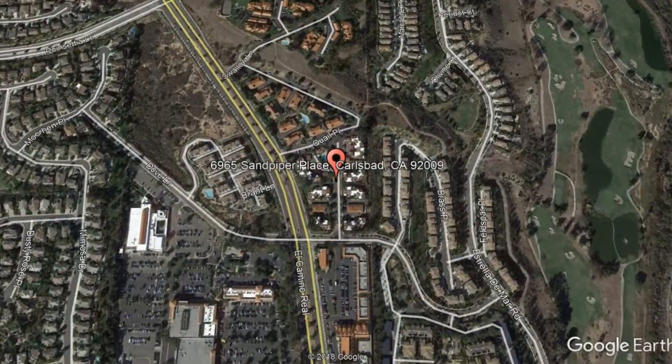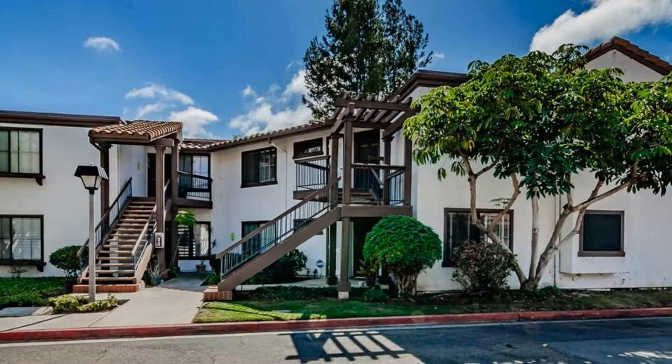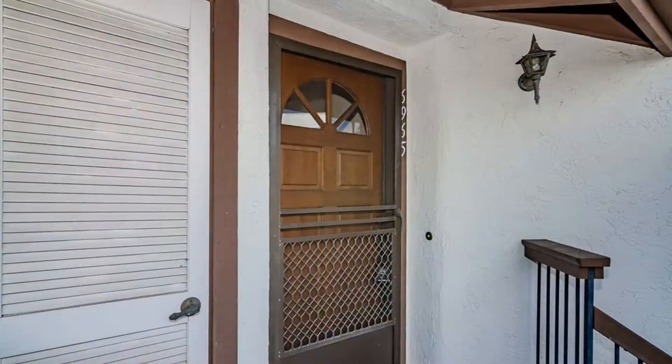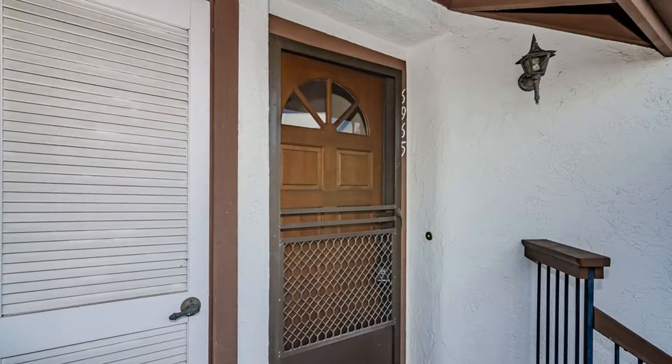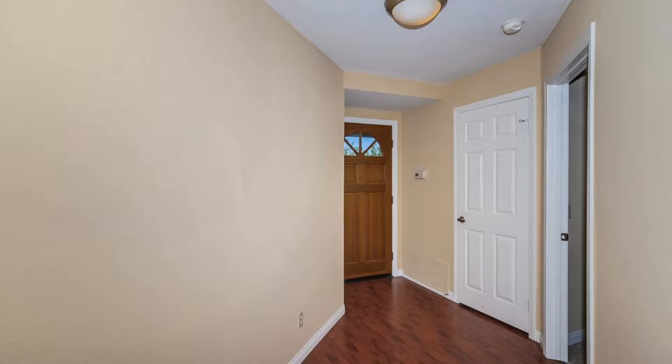6965 Sandpiper Place, Carlsbad, California. This charming two-bedroom, two-bathroom end-unit condo has everything you need. It features ceramic tile flooring in the kitchen and bathrooms, laminate flooring throughout the living room area, and carpet in the bedrooms.